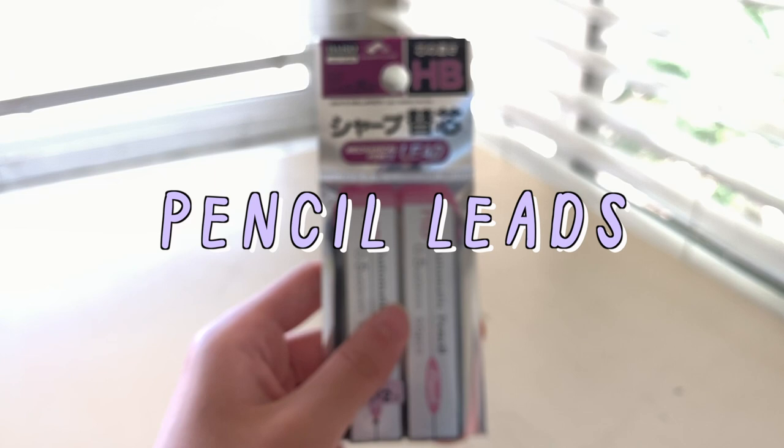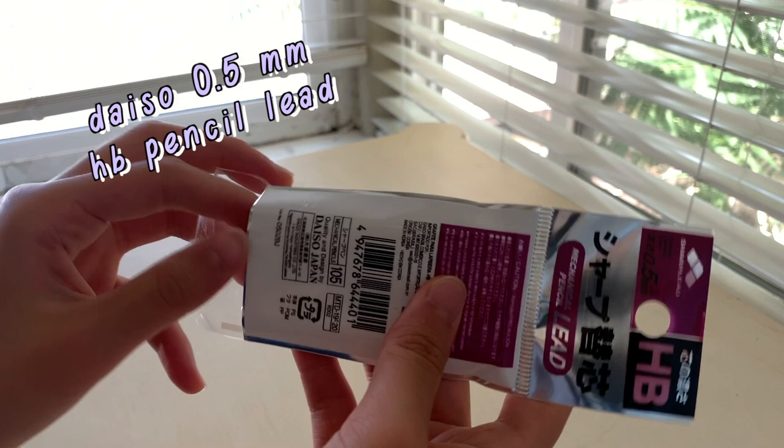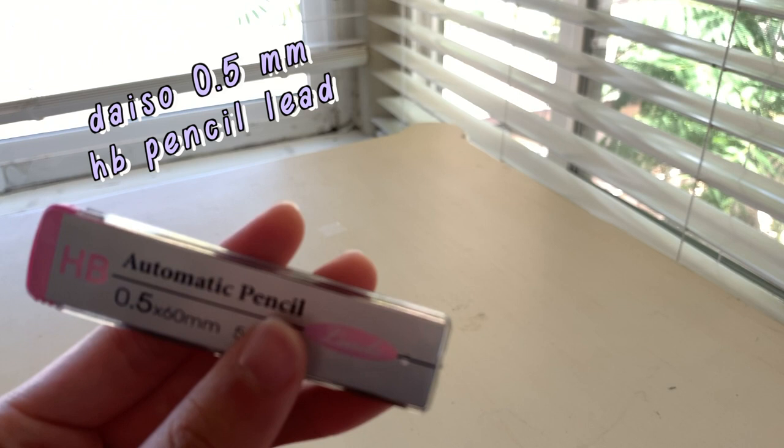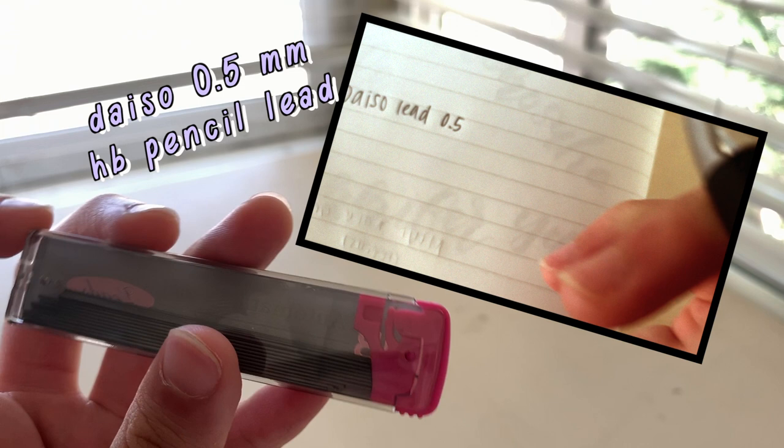Now that we have escaped the abyss of erasers, we've been led into the pencil lead section — sorry, that was a bad pun. Anyway, if you've watched any of my other videos, you know that I always use this brand — this exact pencil lead from Daiso — because 100 pieces of lead for $1.50? Daiso, take my money.